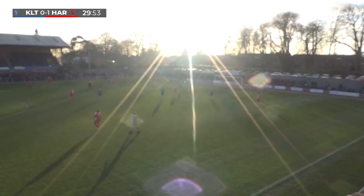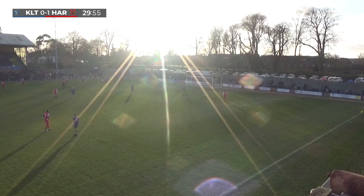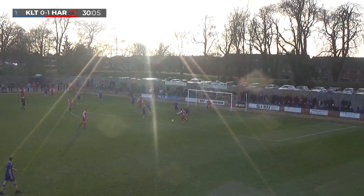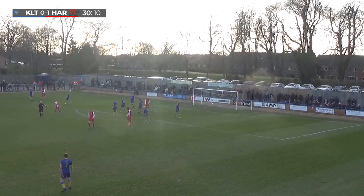Good turn there from Heming on the edge of the area. Can he find an opening for any one of his strike partners? Trying to turn it away, block work. Johnson clips it in, it's taken a deflection into the path of Samuels. Can he get a shot away? Good skill, good control, little flick, and the ball's dipped just over the bar.